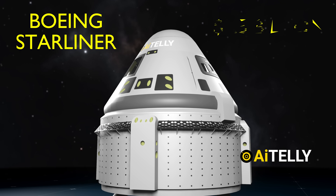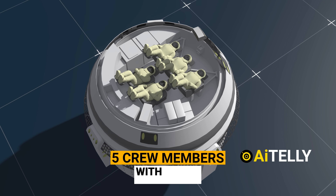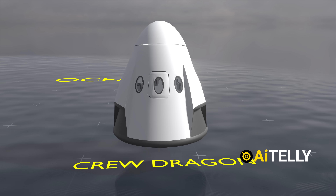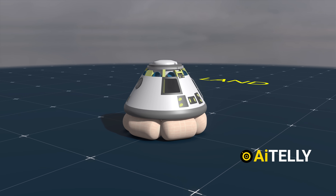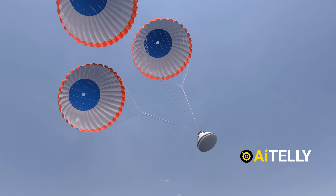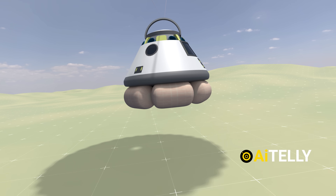Let's take a look at the $1.5 billion Boeing Starliner, with a capacity of carrying five crew, and the differences compared to the Russian Soyuz and SpaceX Crew Dragon. Unlike its counterparts, the Starliner is designed to land on solid ground rather than in the ocean. It accomplishes this by deploying a combination of drogue parachutes, then releasing the main chute, and finally deploying airbags to cushion the hard landing.